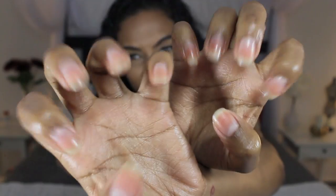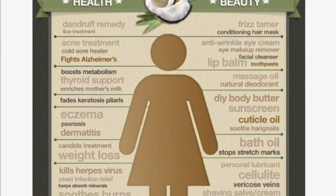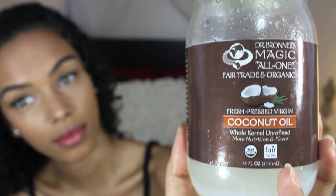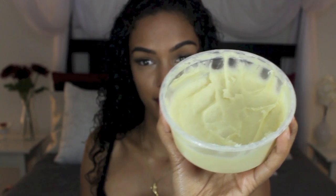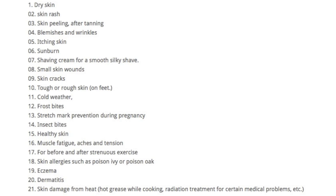Coconut oil is so amazing — I use it on my hair, my skin, and my nails to keep them strong and healthy. I also love shea butter because my skin is usually very dry, and this shea butter from Beija Flor is combined with coconut oil.